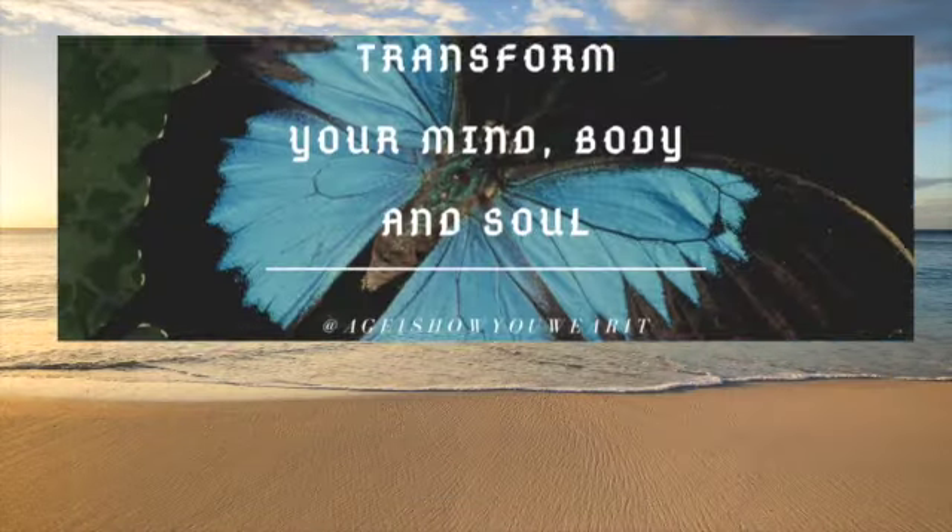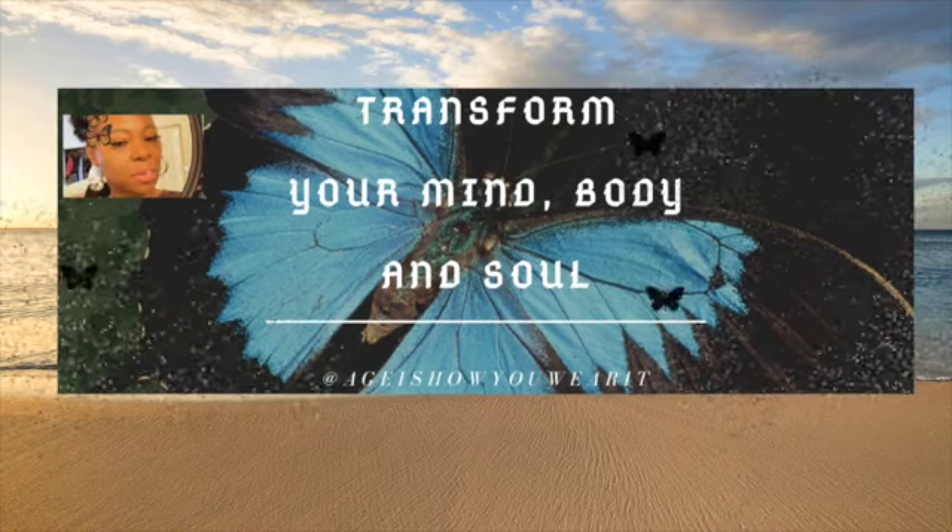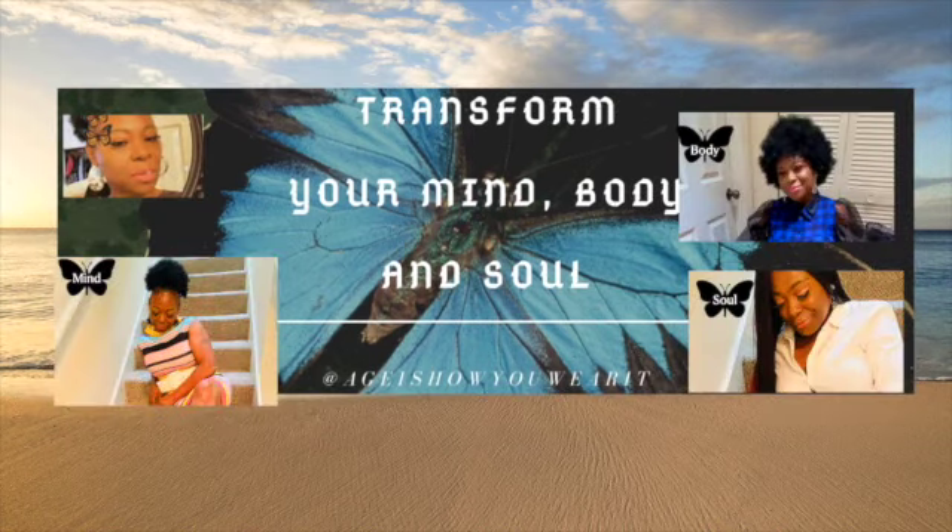Hello everybody and welcome back to Ages How You Wear It. I got some good outfits for you today. I got these new boots in, so let's start off by showing you the boots.